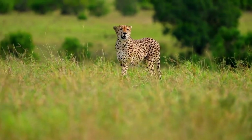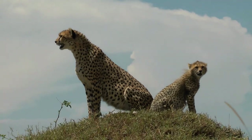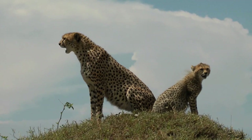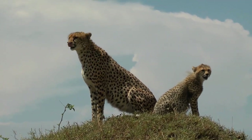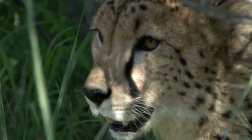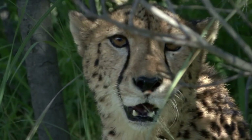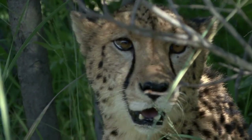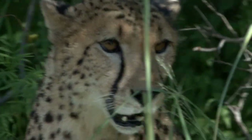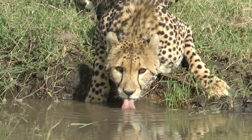Interesting facts. Cheetahs are the fastest land animals, capable of reaching speeds up to 60 to 70 miles per hour in short bursts. Unlike other big cats, cheetahs cannot retract their claws fully — this adaptation provides them with better traction while running. Cheetahs have a unique hunting style that involves stalking their prey from a close distance before launching into a high-speed chase. They also have a specialized respiratory system that allows for increased oxygen intake during high-speed pursuits.